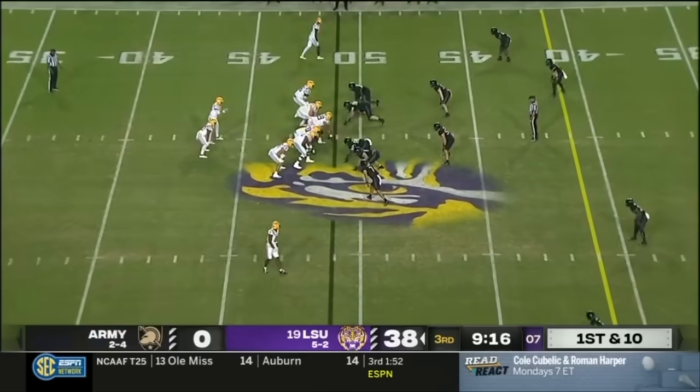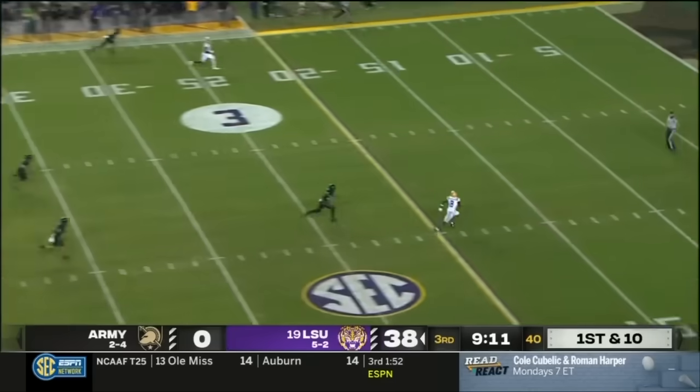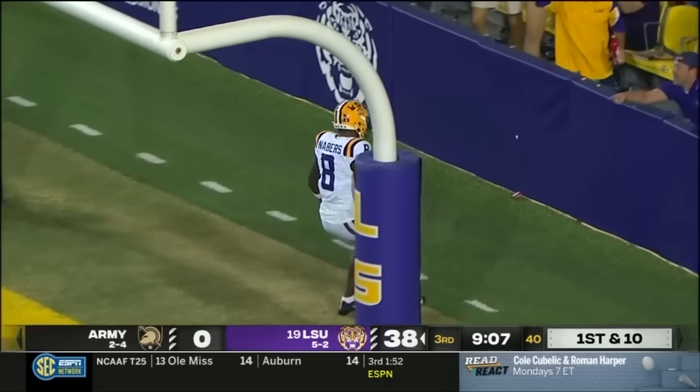He's still developing as well. Pressure from the edge, it's picked up. Nussmeier going deep, and it is caught — Malik Neighbors. Touchdown, LSU!